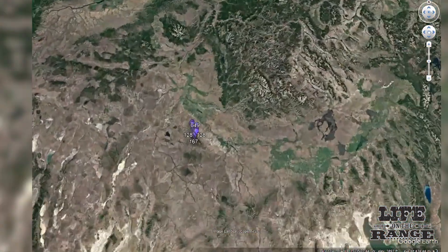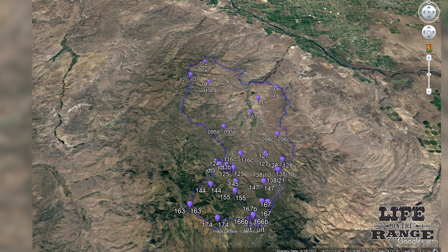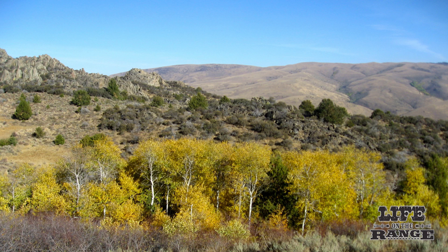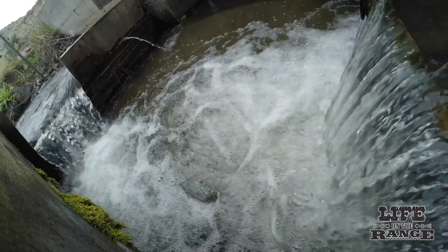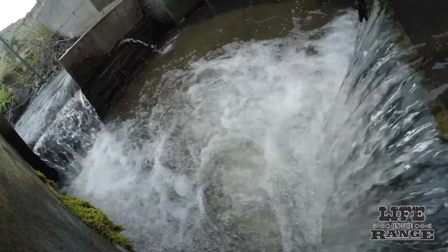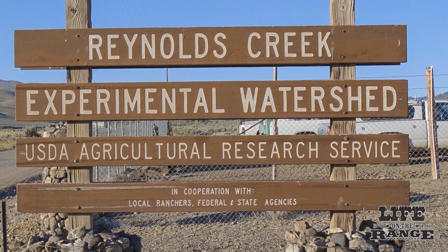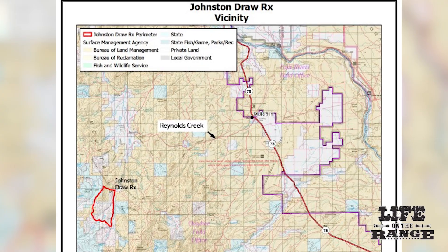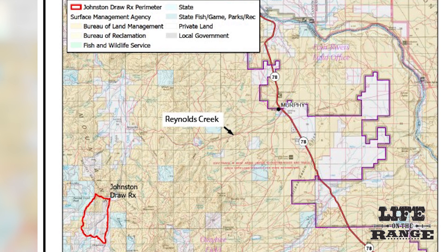Research professionals have been planning a prescribed burn in the upper Reynolds Creek area with local ranchers for more than 20 years. The USDA Agricultural Research Service has been tracking hydrology and rangeland trends in the Reynolds Creek Experimental Watershed since 1960. Local ranchers own the majority of the land in Johnson Draw, the location of the burn project.